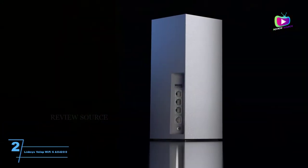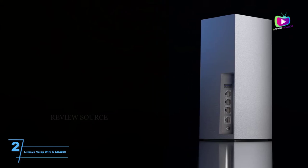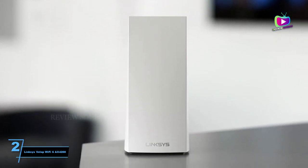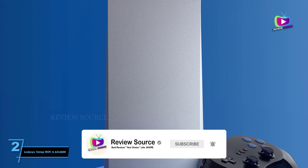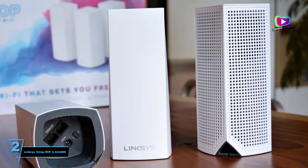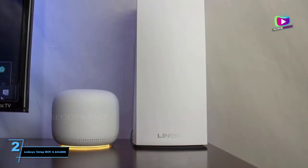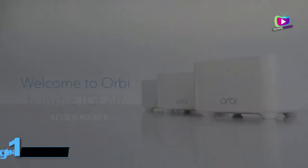Number 2: Linksys Velop Wi-Fi 6 AX4200. Smart design and speedy performance — the Linksys Velop Wi-Fi 6 AX4200 has proved that Wi-Fi 6 mesh systems can be affordable and accessible, giving big households on a budget an excellent option that still delivers admirable performance and ease of use. If you want to improve your home network's speed and connectivity, this state-of-the-art mesh system is an ideal solution, especially if you're ready to future-proof your network with Wi-Fi 6 technology. Those who aren't as computer savvy will also appreciate the easy-to-use Linksys app.